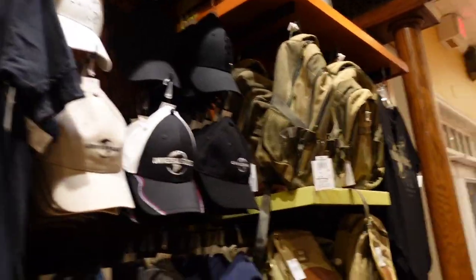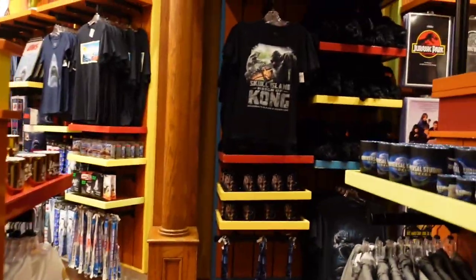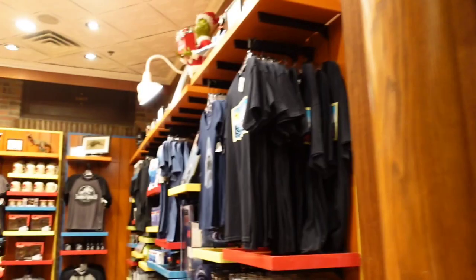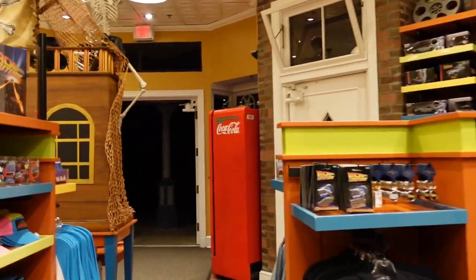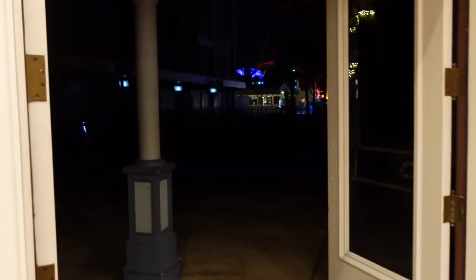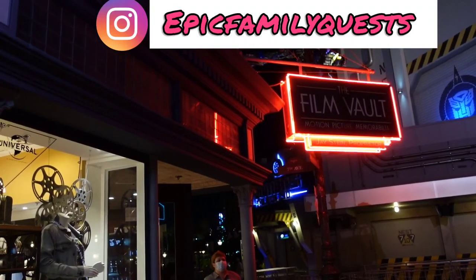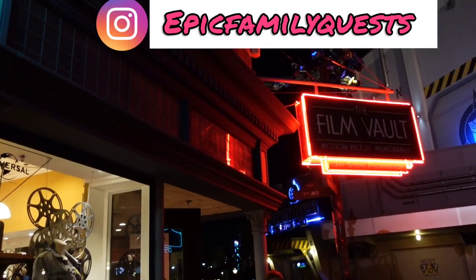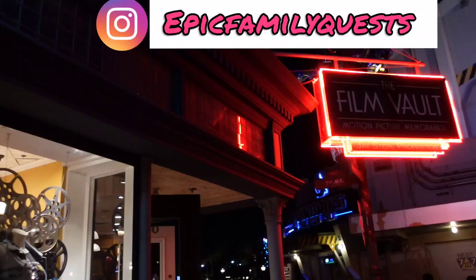Just some general Universal merchandise. So that's about it — they have some fun retro stuff, especially Jaws, ET, Jurassic Park, Back to the Future, and Blues Brothers. This is one of our favorite stores, so I would definitely check it out. It's right across from Transformers. See you in the next video.